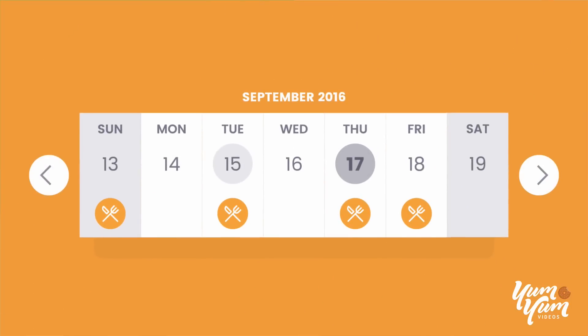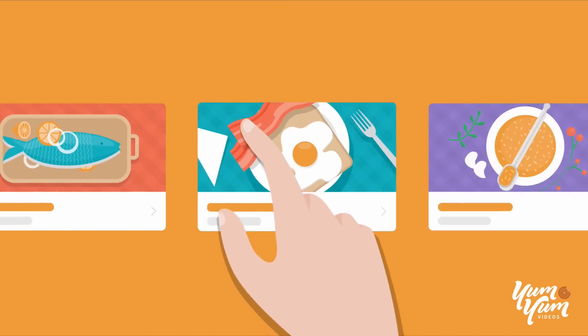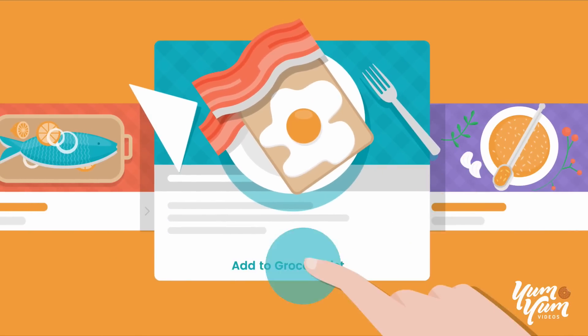Then use the meal planner to search popular recipes, plan dinners for the week ahead, and even add ingredients right to your shared grocery list.